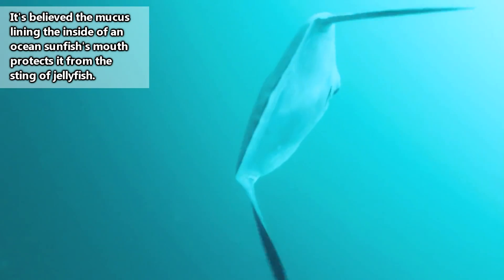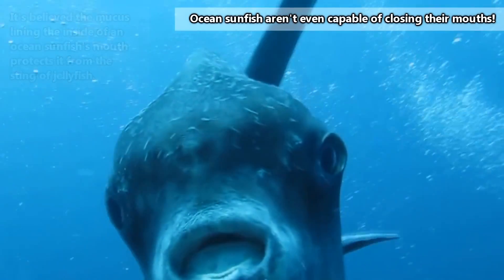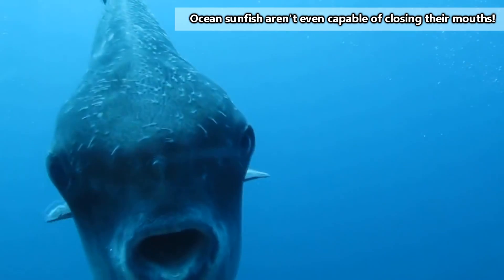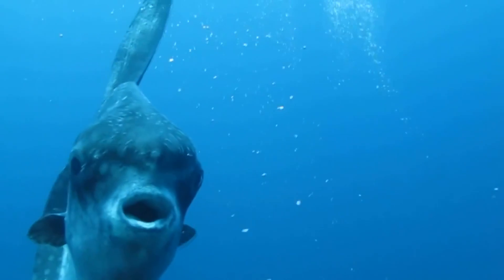Ocean sunfish also eat algae, small fish, squid, crustaceans, brittle stars, and jellyfish — they especially love jellyfish. Ocean sunfish have a beak-like mouth, and they don't chew their food. Instead, they'll push their food back and forth through their beaks to break up their prey and then swallow the smaller pieces whole.